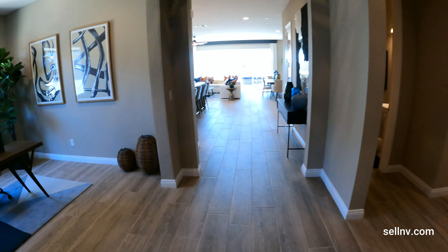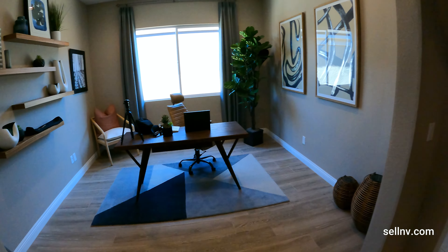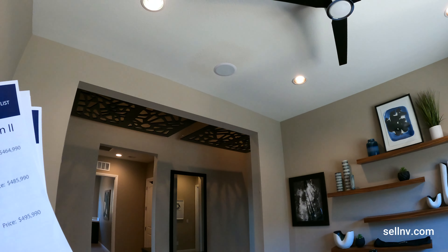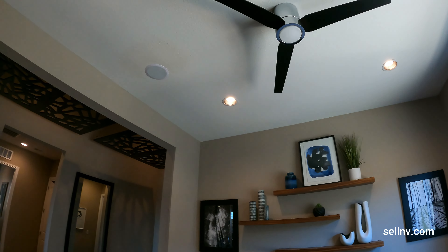So far, so good. Nice office setup here. Beautiful floating shelves and we also have building speakers.